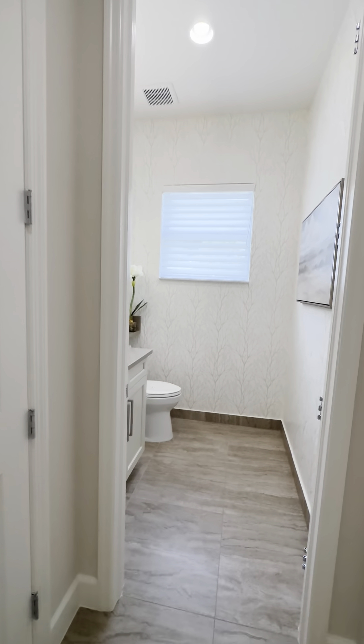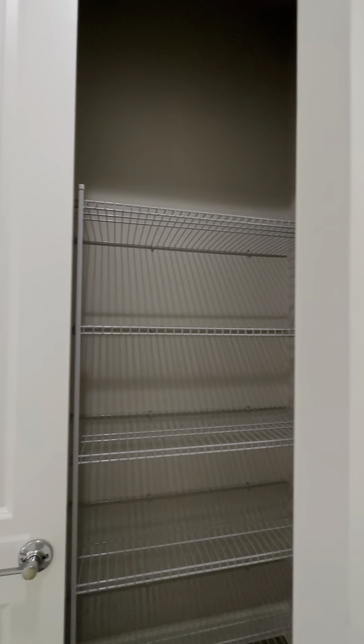This is your powder room — your main guest bathroom for the whole unit. Double-door linen. Really nice.